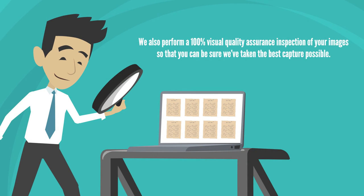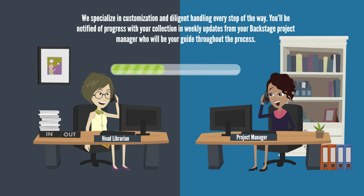We also perform a 100% visual quality assurance inspection of your images so you can be sure we've taken the best capture possible. We specialize in customization and diligent handling every step of the way. You'll be notified of progress with your collection in weekly updates from your Backstage Project Manager, who will be your guide throughout the process.